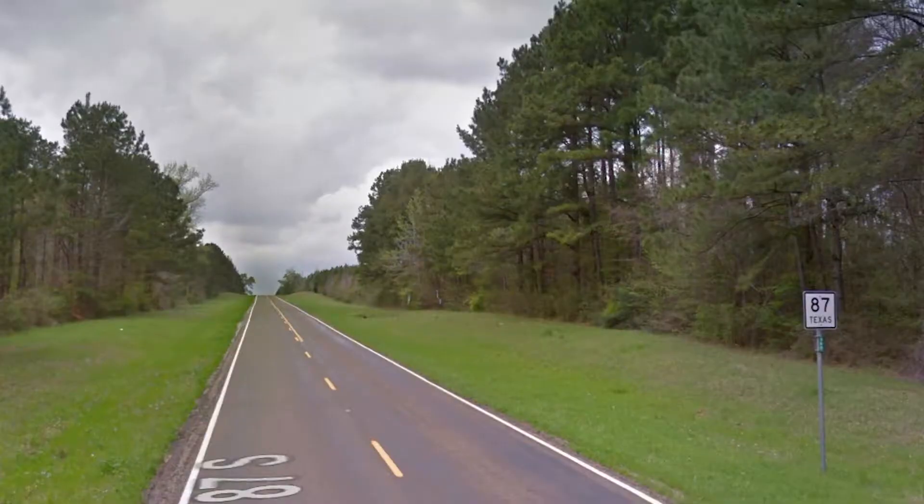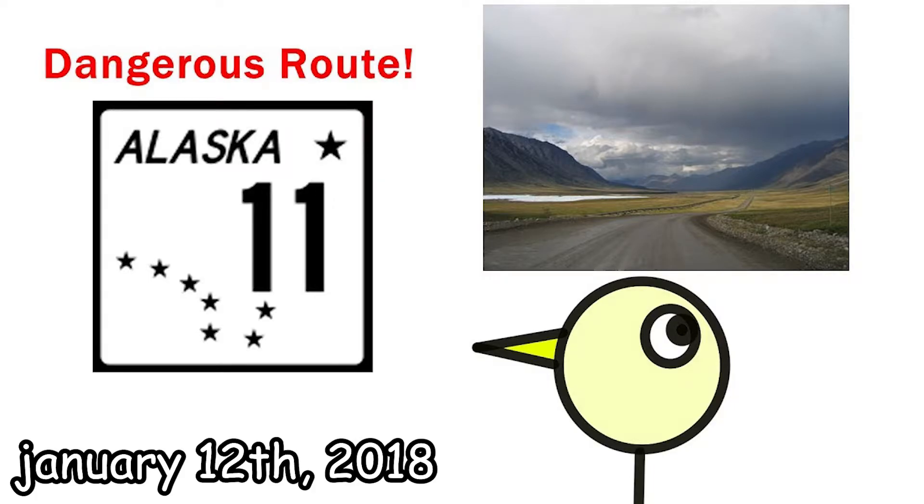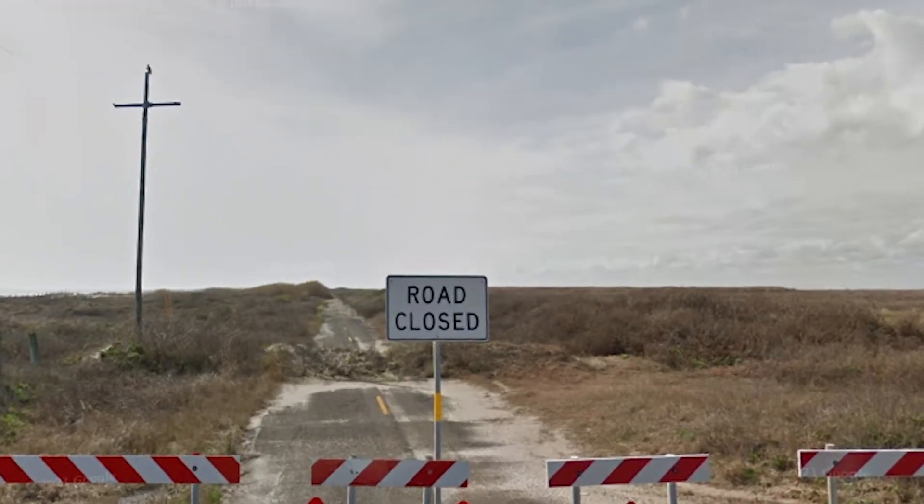Greetings, this is BladeAstrich, and I'm slowly losing my sanity. Today I'm going to be talking about Texas State Route 87. Now, this may just seem like some random route in Texas, and yet it kind of is, but just like the route I covered in my last video, this route finds itself in quite an interesting circumstance.